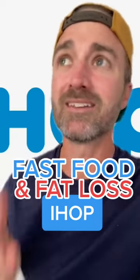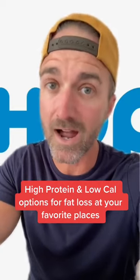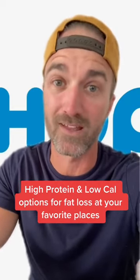Fast food and fat loss at IHOP — the International House of Pancakes! This is part one on exactly what to order for high protein and low calories whenever you go to IHOP, because that is what matters most for fat loss and progress.